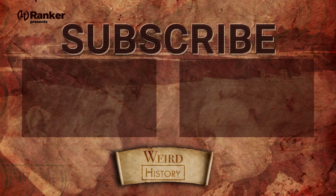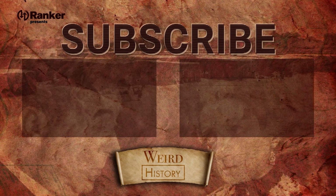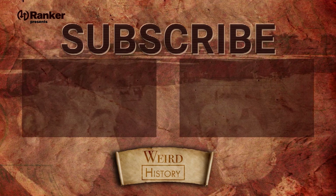So what do you think? Which of these recipes would you like to try? Let us know in the comments below, and while you're at it, check out some of these other videos from our Weird History.